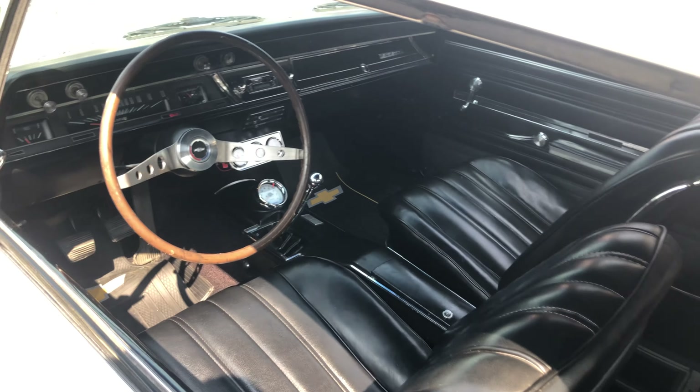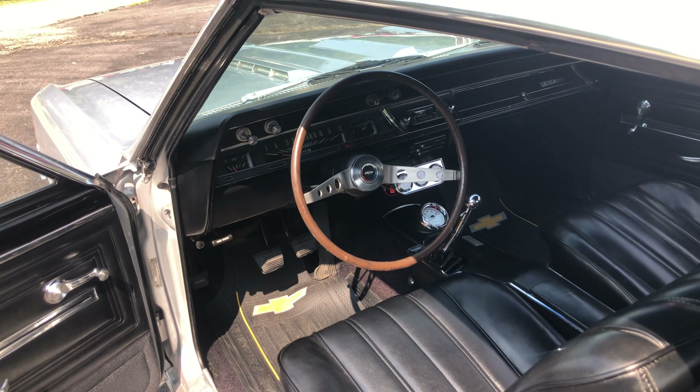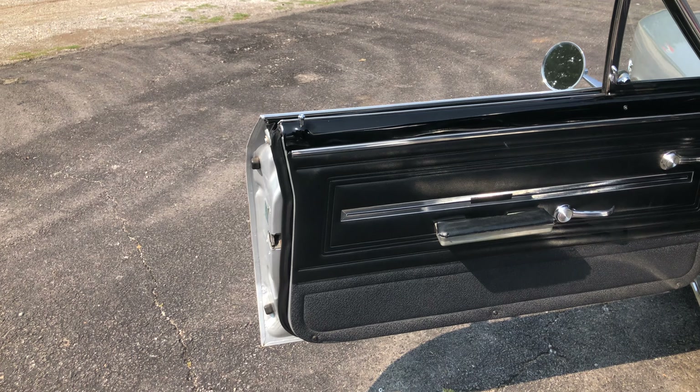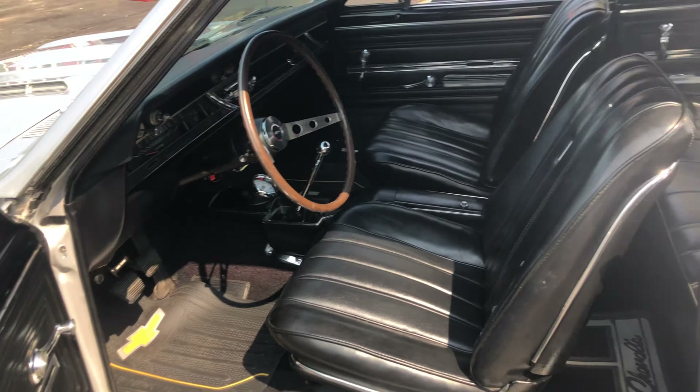Factory bucket seats, factory Rosewood steering wheel, tach engages, clock, really nice weatherstrip, all nice jams, paint. The car is stunning.